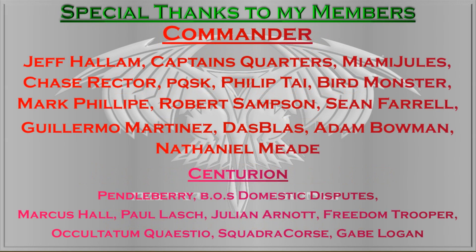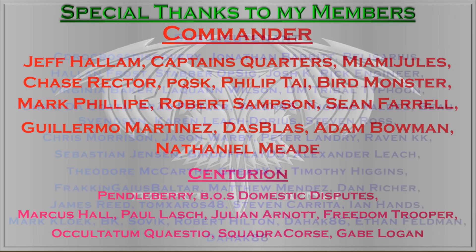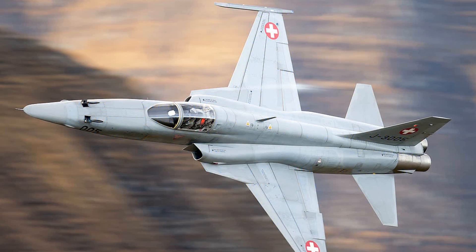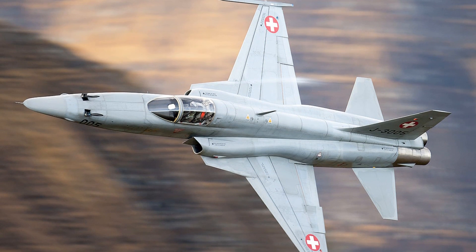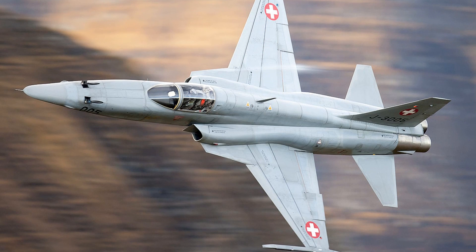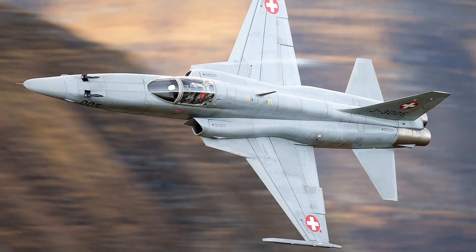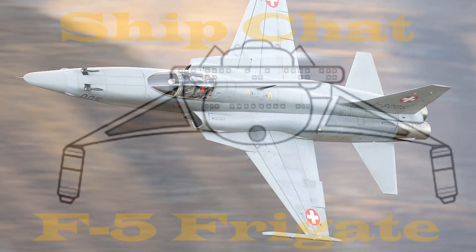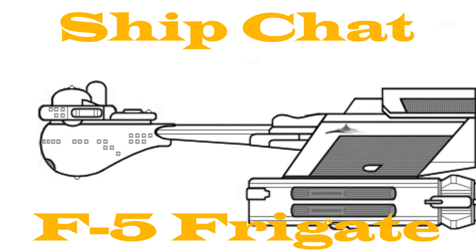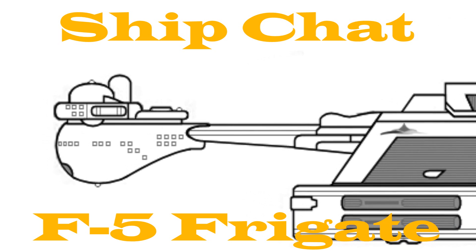Today, by the request of Commander Nathaniel Mead, I am taking a look at the Klingon F-5 — again, the Klingon F-5, not the F-5 fighter, although interestingly I kind of see them as quite similar. Both kind of sort of forgotten craft. So we'll go into it and perhaps illuminate you a little bit more on the Klingon F-5 frigate.